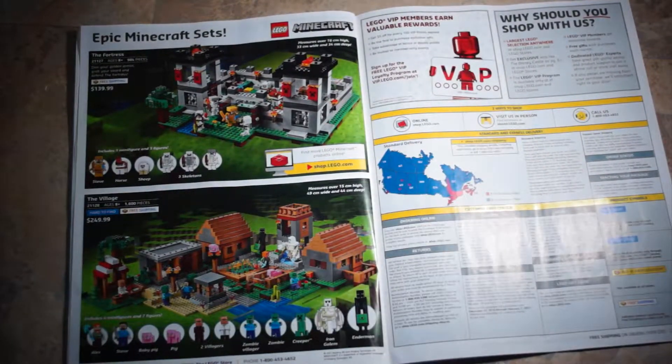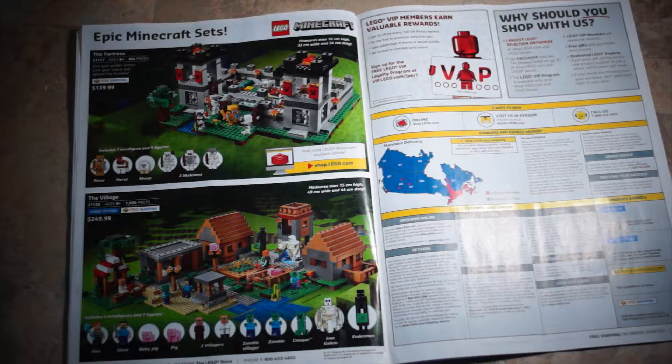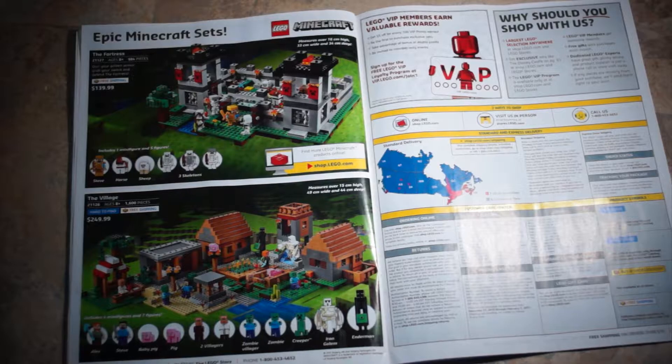Minecraft: The Fortress, set 21127, $139.99. And the Village, set 21128, $249.99 — I really like that one because it's got all your characters including the Iron Golem and the Enderman. It all looks like a pretty cool set. I imagine if you took all the Minecraft sets and put them together in one big build, it would look pretty epic.